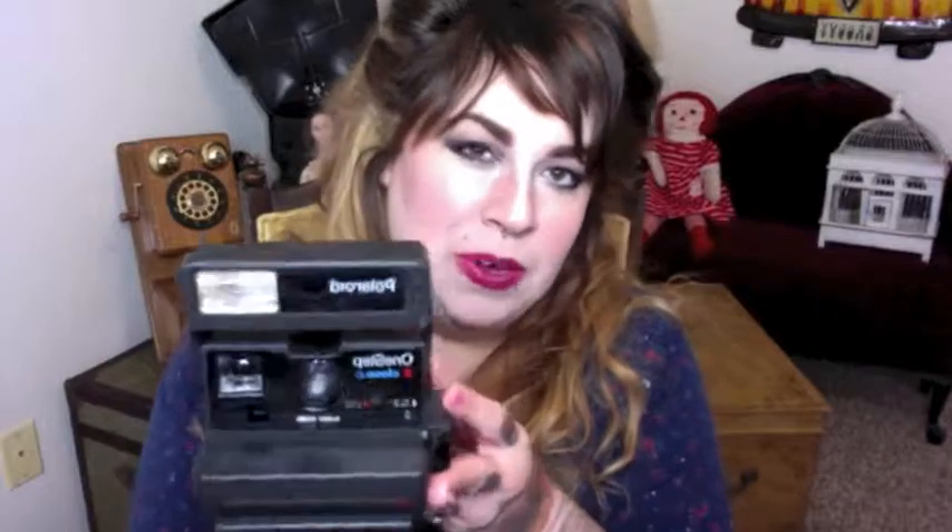This is an old Polaroid camera — not that old, probably from the 80s or maybe even the 90s. But still, I love Polaroid cameras and I love Polaroid pictures. I recently just bought a new Polaroid camera. The only thing that's hard about them is the film is kind of expensive, and then for those old ones, a lot of times it's hard to find the film because they don't make it anymore.